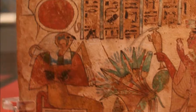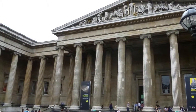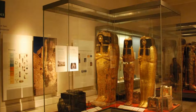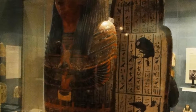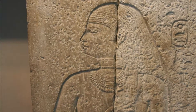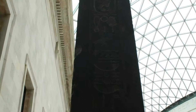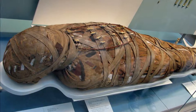Egyptian antiquities have formed part of the British Museum collection ever since its foundation in 1753, after receiving 160 Egyptian objects from Sir Hans Sloane. After the defeat of the French forces under Napoleon at the Battle of the Nile in 1801, the Egyptian antiquities collected were confiscated by the British Army and presented to the British Museum in 1803. These works, which included the famed Rosetta Stone, were the first important group of large sculptures to be acquired by the museum.